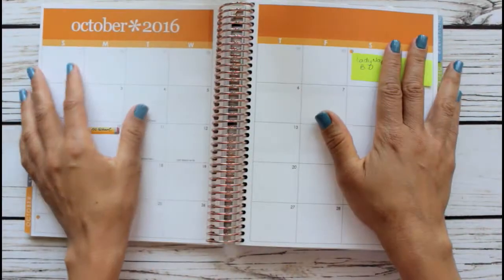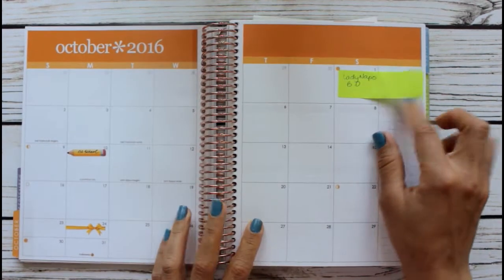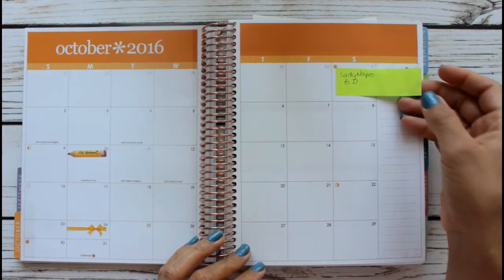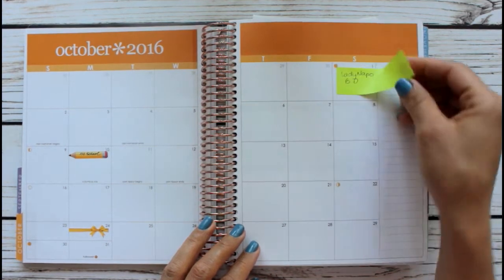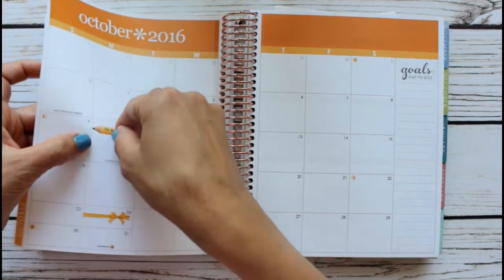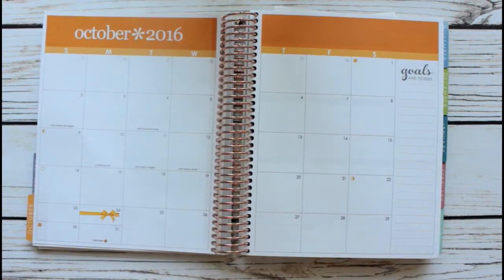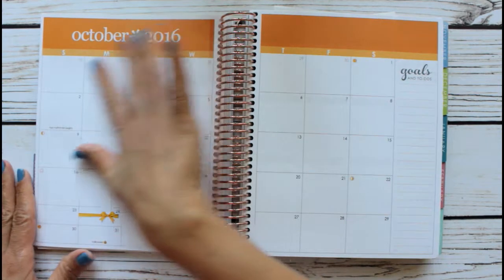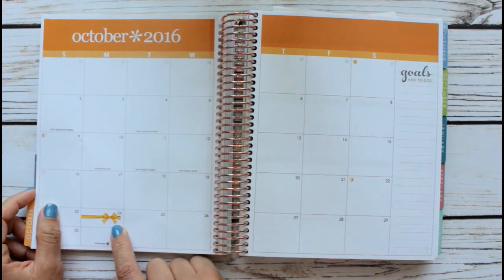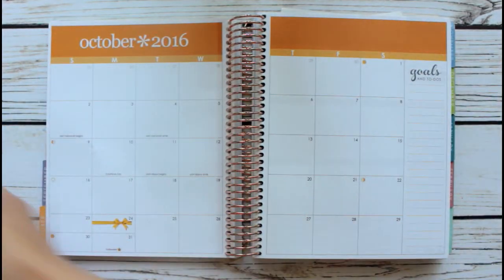So this is my October monthly view, and as you can tell one of my dear co-workers took the liberty of putting her birthday on my planner so that I don't forget — and I won't! I'm gonna check about Columbus Day for school and I put in a ribbon for my birthday because I was gonna use these colors, but I love these more.